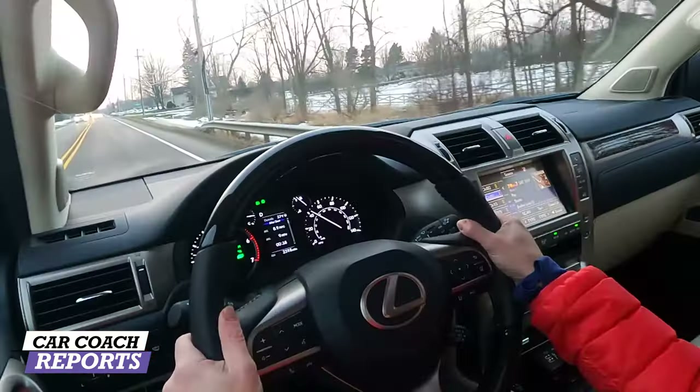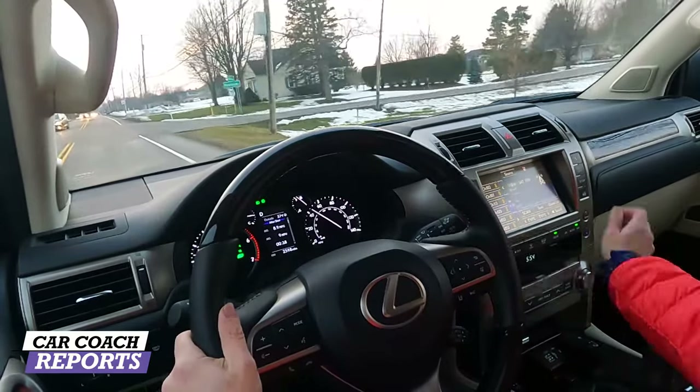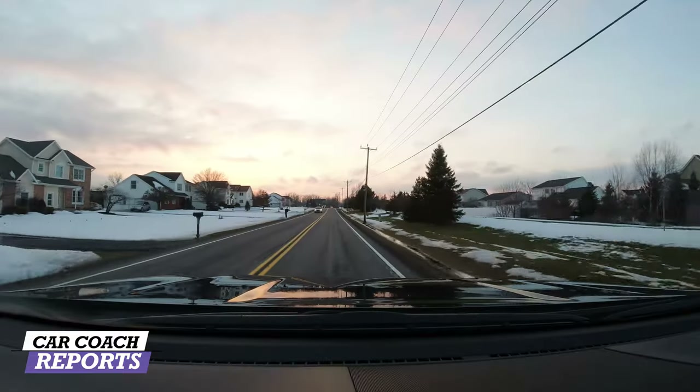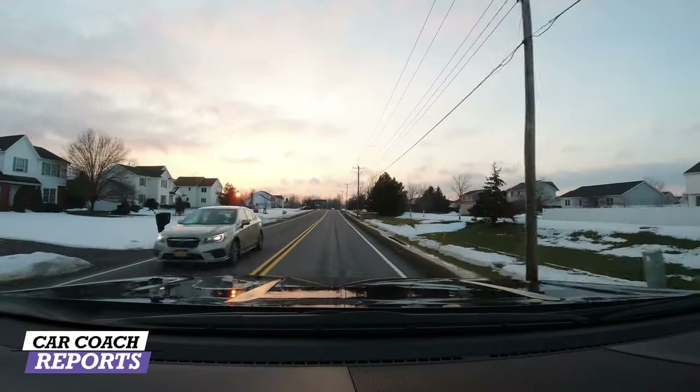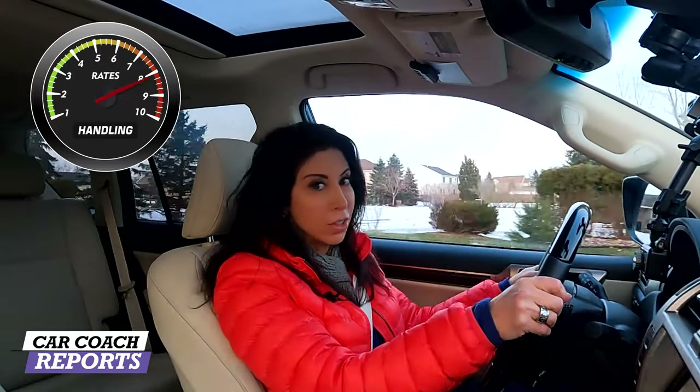I have reviewed winter tires before — you can check that out. When you're looking at competitors for handling, you want to get the feel for this big vehicle. There are other big vehicles on the road that compete with this, like the Nautilus or the Acura MDX. You want to make sure this vehicle feels comfortable to you. When you're looking at handling for this vehicle compared to others in this category, it deserves an eight.